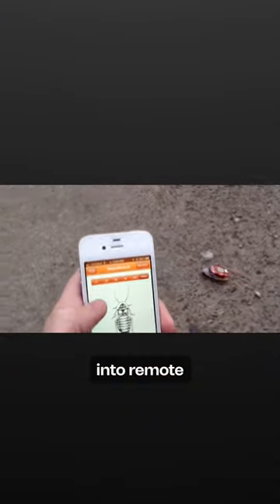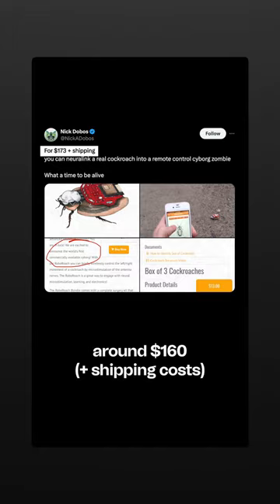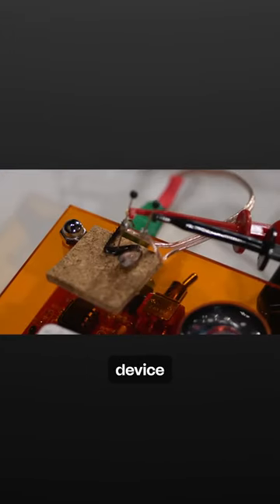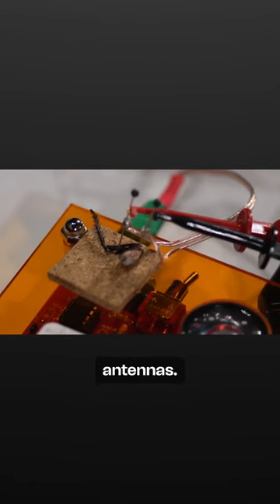You can now turn cockroaches into remote-controlled cyborgs at your home for just around $160. Scientists have developed a simple device to influence the movement of cockroaches by electrically stimulating their antennas.